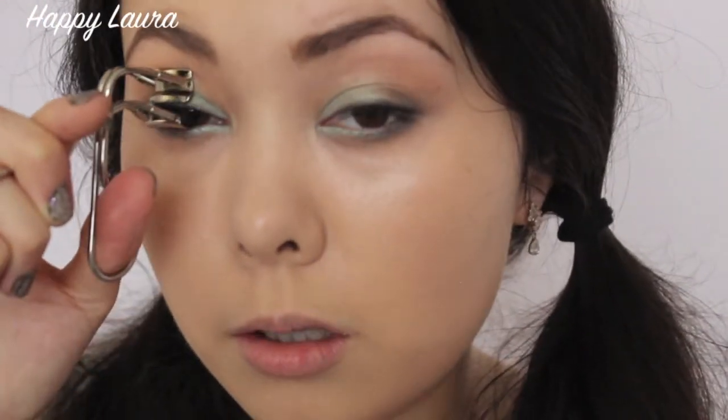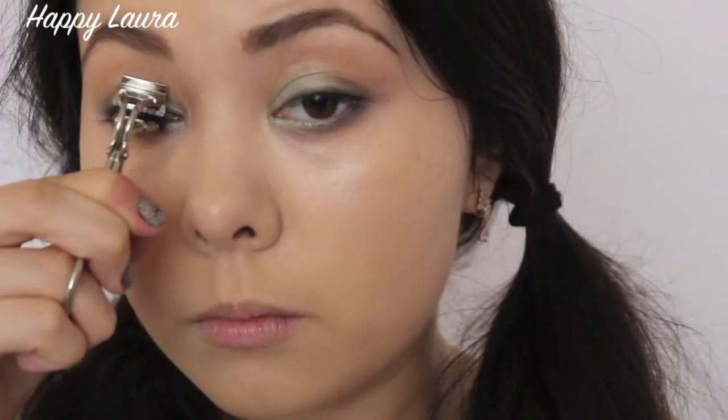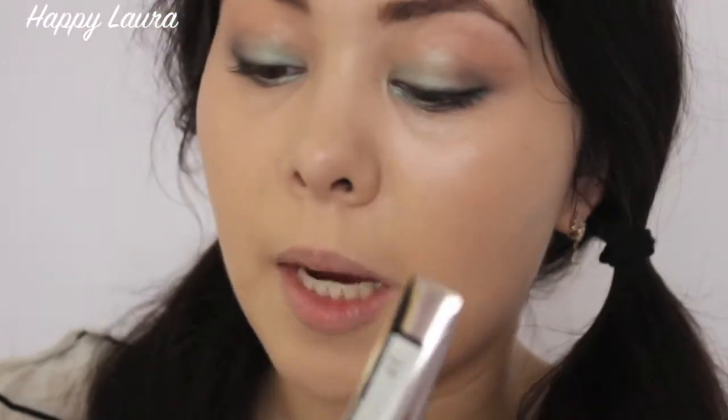I'm going to apply some mascara — first let me curl my eyelashes. I just bought this eyelash curler by Shu Uemura; it's this weird little gadget thing. Let's see how it goes — oh my god, this is going to take forever. Okay, I don't like this. Mascara time: I'm going to use my L'Oreal Lash Architect 4D, and if that's not enough volume I'll go in with my Tarte Amazonian Clay Smart Mascara.